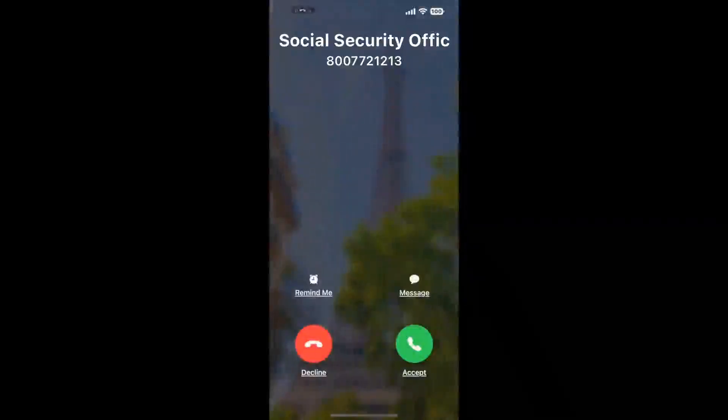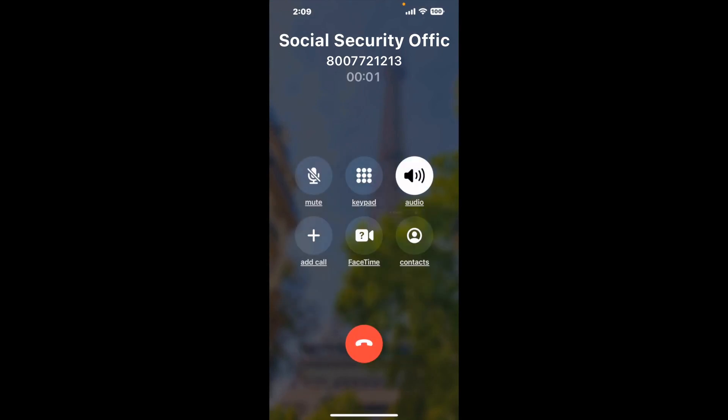Claimer can automatically call any phone line for you. It'll connect you directly to a human at the Social Security Office. It dials the number and stays on hold for you while it waits for an agent to take the call.